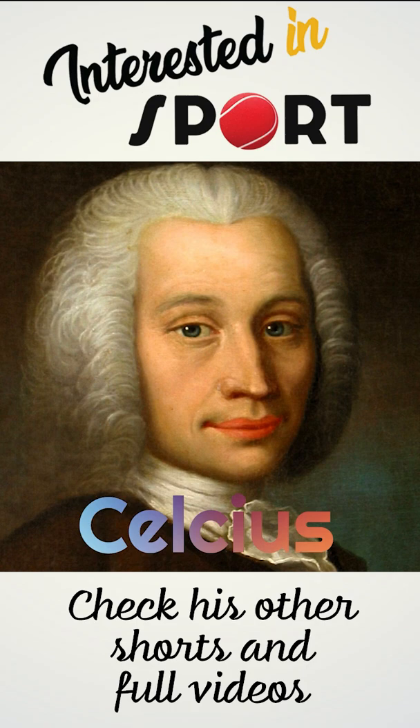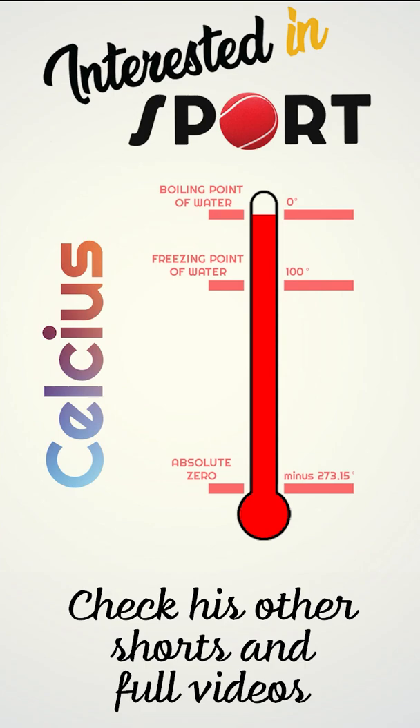In 1742, Anders Celsius proposed a scale based on two fixed points: 0 the boiling point of water and 100 the freezing point of water. Following Celsius' death, the points were reversed.